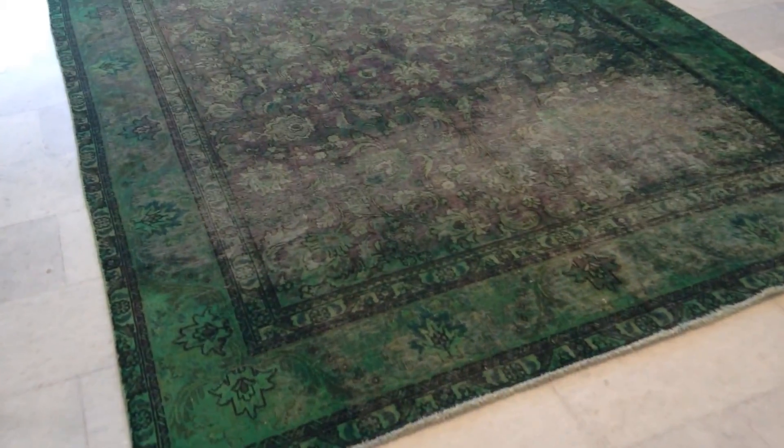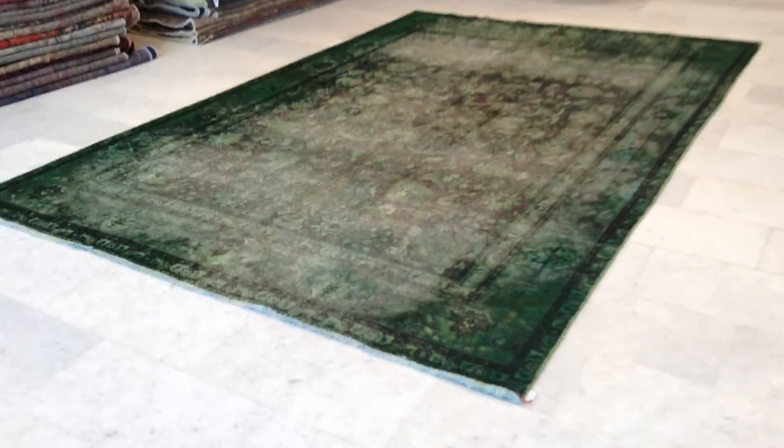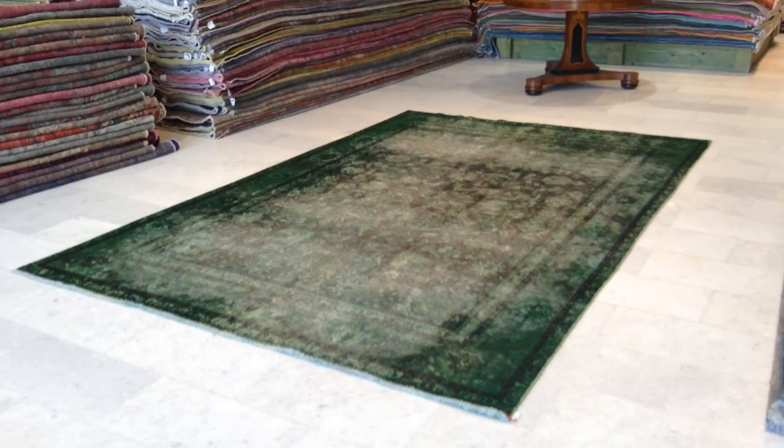The green is shinier from this side than it appears. Please keep in mind the exact colors that I see are from here, but the green of the carpet becomes lighter from the other side as well.